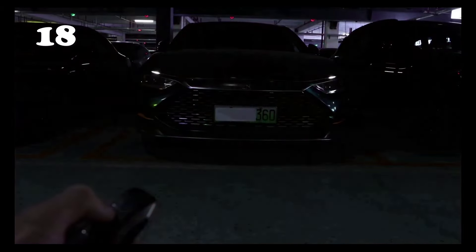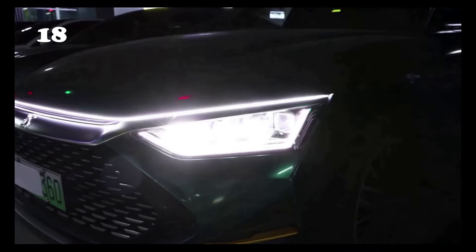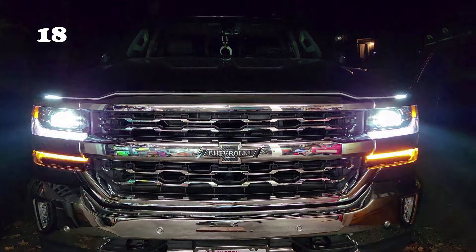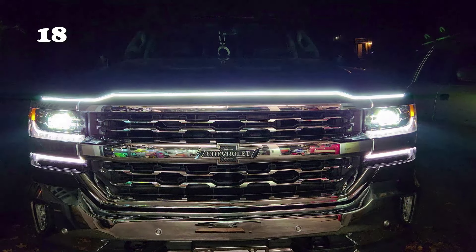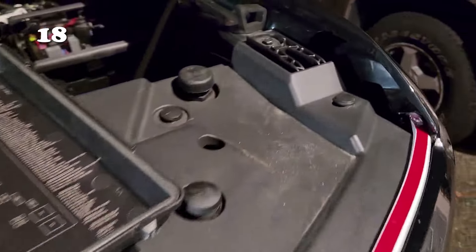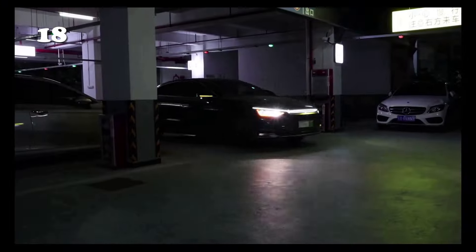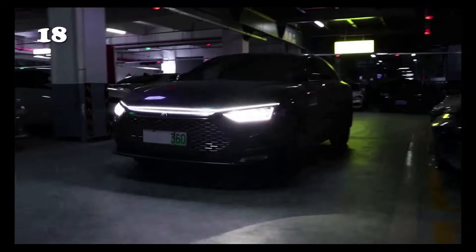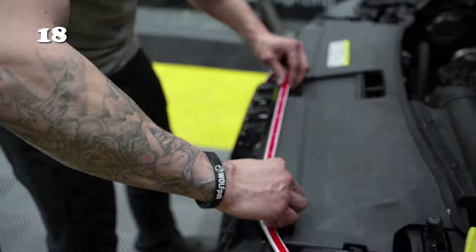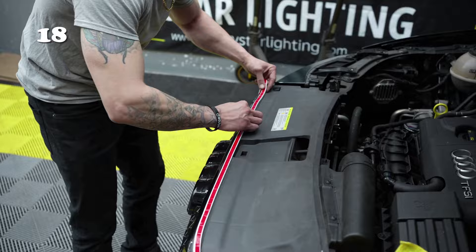The Dynamic Car Hood LED Strip is your ticket to making your vehicle stand out like never before. These neon lights illuminate your hood with a captivating glow. Easily attach this sleek and vibrant strip to your car's hood for an instant dynamic light show. Choose from various colors and dynamic modes to customize your car's style. Installation is a breeze and the impact on your car's aesthetics is undeniable.